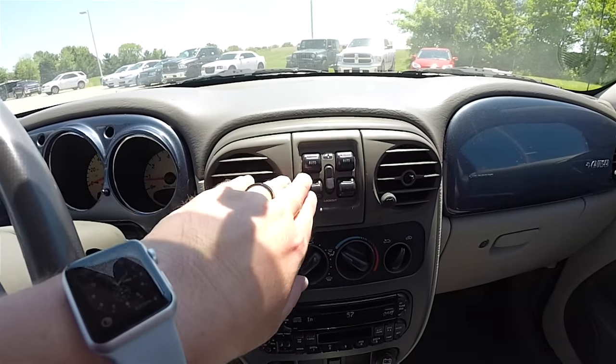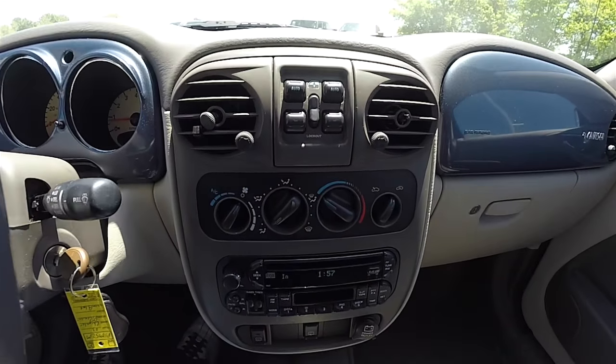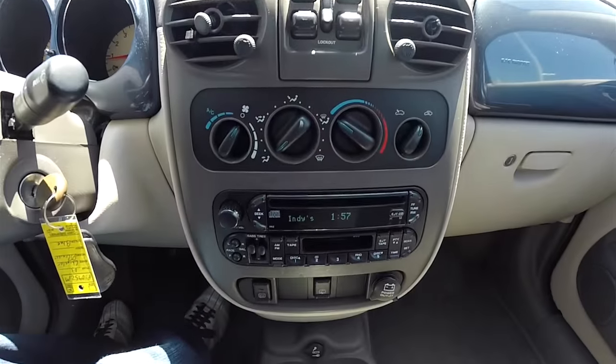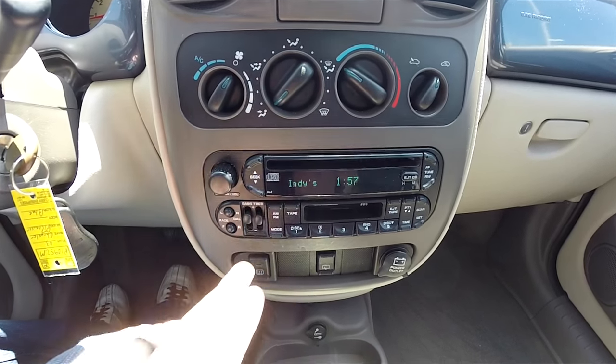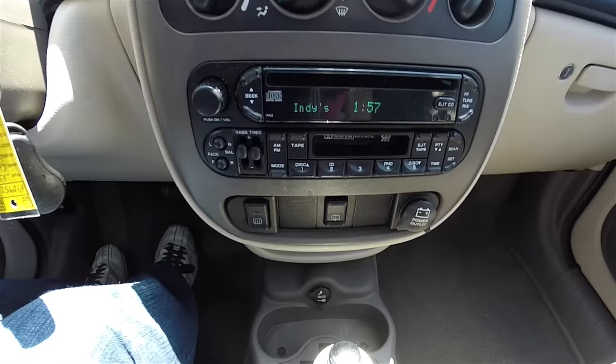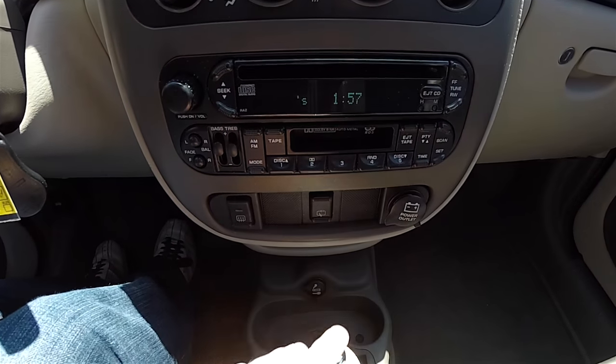Moving down the center stack: power window switches with auto one-touch down feature for the front windows, air conditioning controls, RAZ code AM/FM CD player with tape player, bass and treble controls, rear window defroster, rear wiper/washer control, and a 12 volt power point.